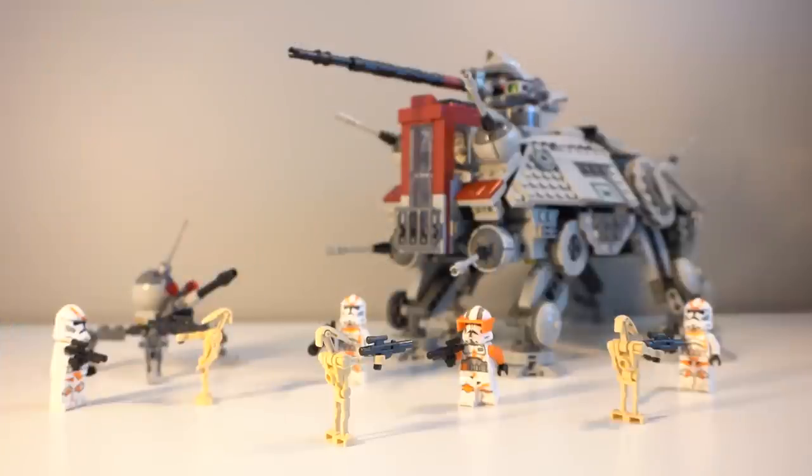So here is the AT-TE, and overall I think it's a pretty solid set. It's definitely not my favourite and did sort of underwhelm me a little bit, but as a whole I do really enjoy it. So before we take a close look at it, let's have a look at the minifigures.